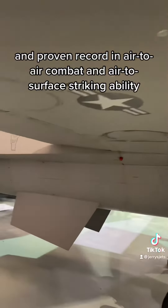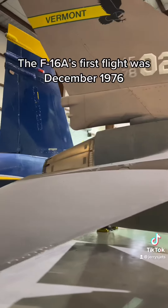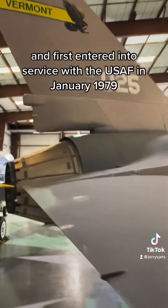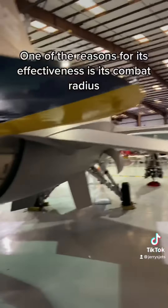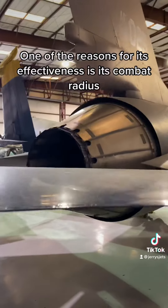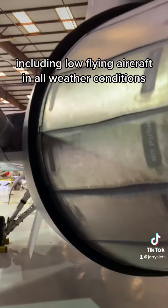and proven record in air-to-air combat and air-to-surface striking ability. The F-16A's first flight was December 1976 and first entered into service with the U.S. Air Force in January 1979. One of the reasons for its effectiveness is its combat radius and its radar's ability to locate enemy targets, including low-flying aircraft in all weather conditions.